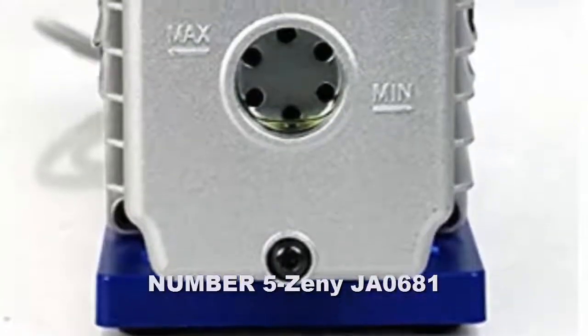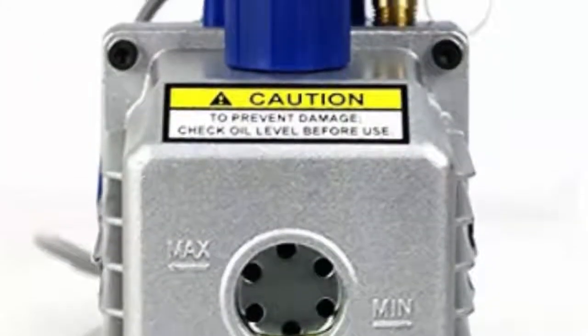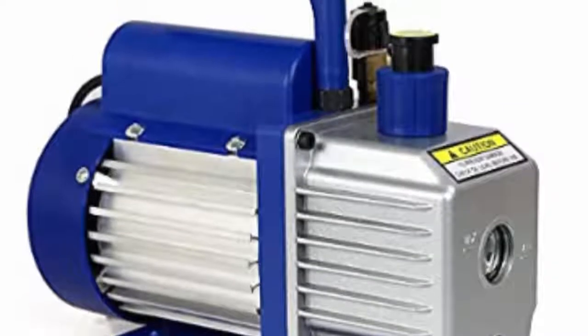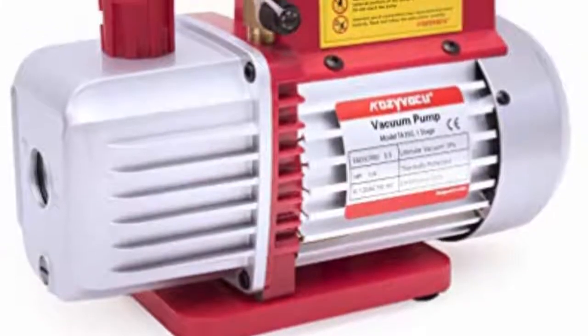Number five: Zeni JA0681. High torque and efficient operation is the specialty of this vacuum pump. It features cast aluminium housing that makes the pump lightweight while adding to its durability. The thermally protected, high-efficiency motor with 5 CFM and low noise operation adds to the functionality of this pump.